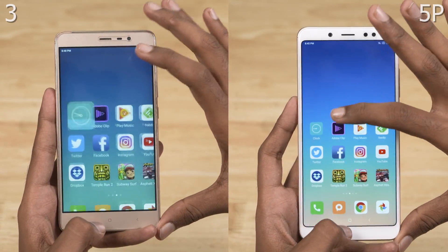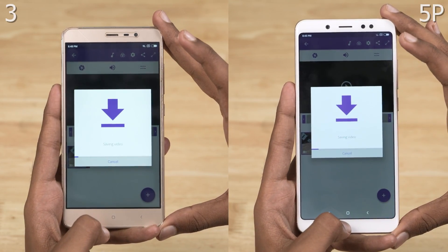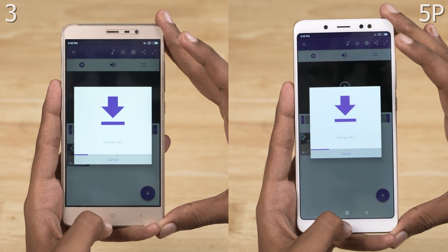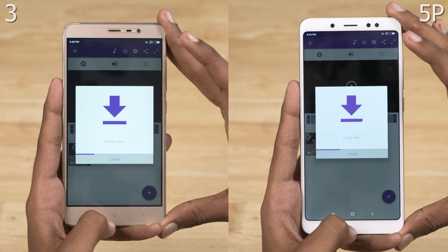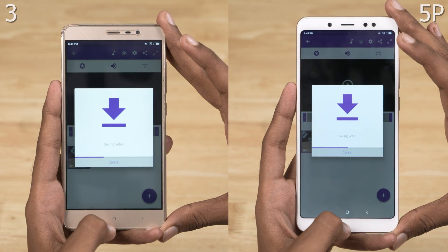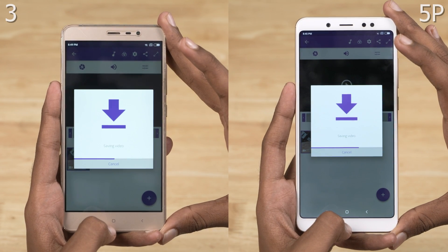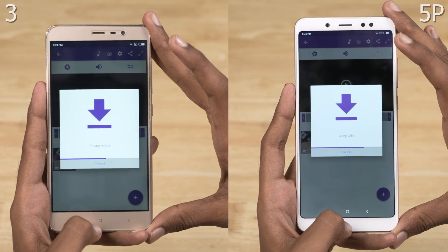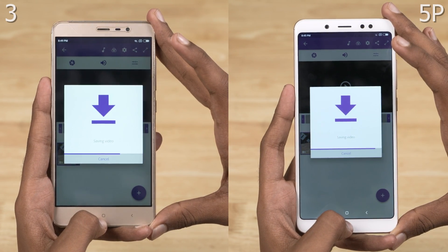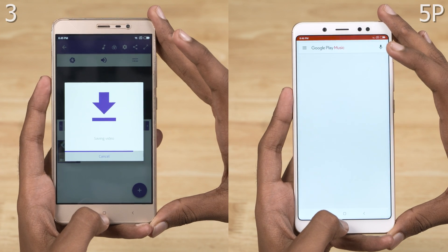Let's now start the stopwatch. This is where both CPUs get to unleash their true potential. The 636 is clearly doing a better job. The Note 5 Pro is done rendering the video — the Note 3 is 20–30% slower at it.